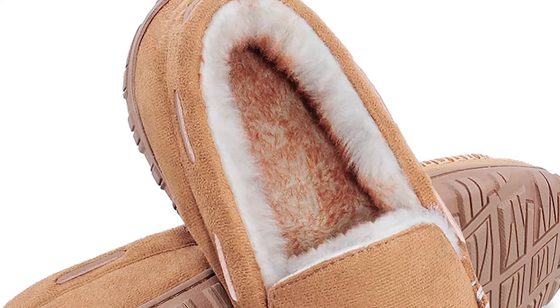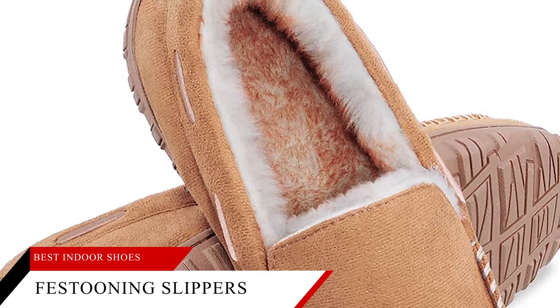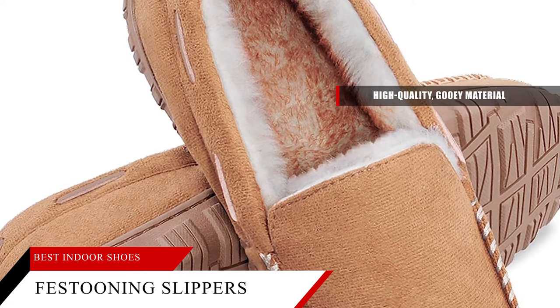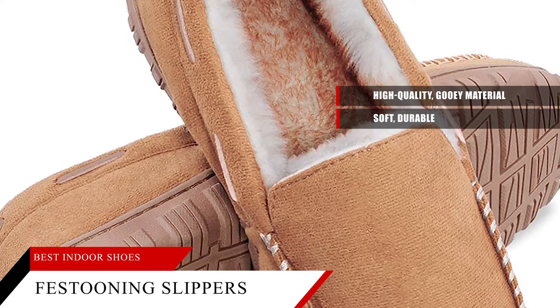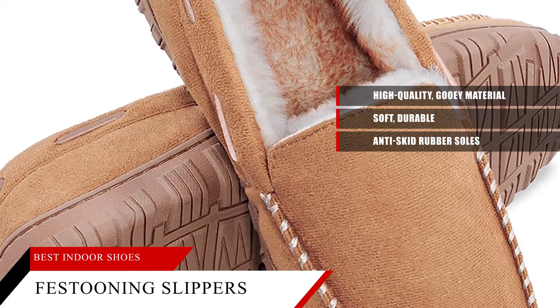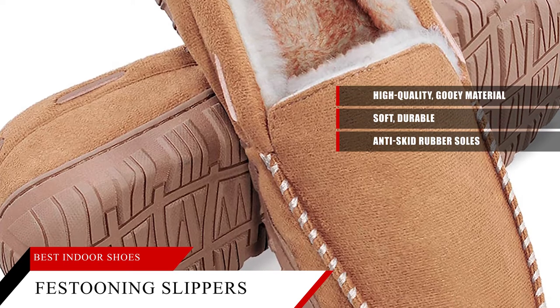For Anti-slip Festooning Men's Slippers: soothe your tired feet and make them feel new again with these slippers made of high-quality, gooey material. Soft, durable, and anti-skid rubber soles will make you want to put these on before you get into bed, and they're so comfortable, you'll want to wear them instead of your shoes all the time.